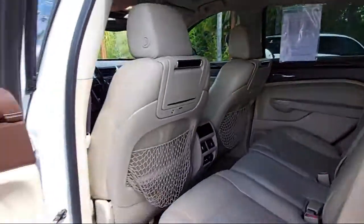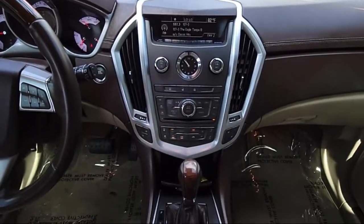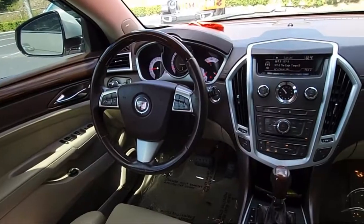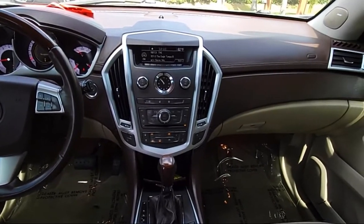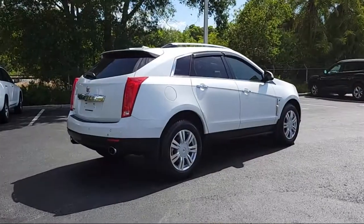heated door mirrors, heated front seats, fully automatic headlights, rain-sensitive windshield wipers, climate control, split pull-down rear seat, Bluetooth for phone, Bluetooth smartphone integration, rear head airbag, and much more.